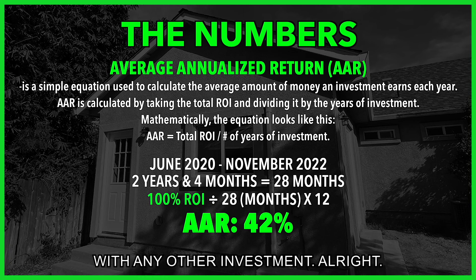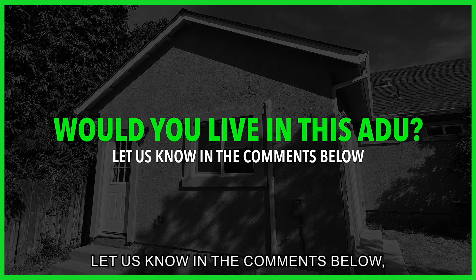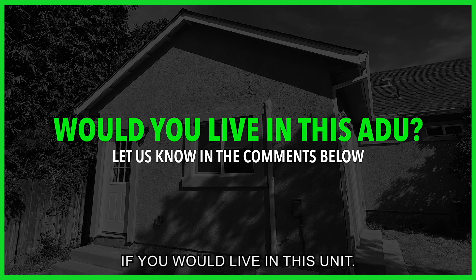This is a metric we use to compare this investment with any other investment. Thanks everyone for watching — let us know in the comments below if you would live in this unit. Catch you next time.